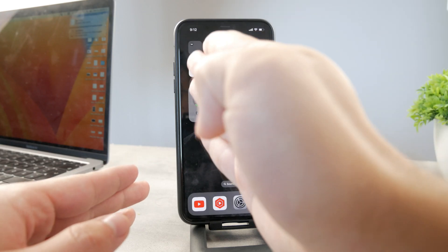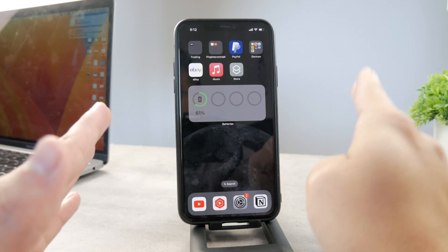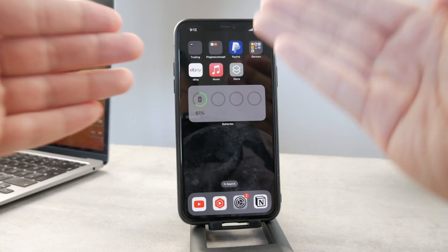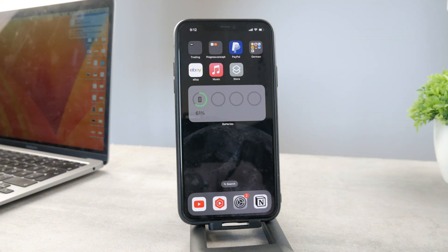So if it hits 80 percent at 2:30, it's going to spread out the charging time until 6 a.m., because it knows from your past data and habits that you wake up at that time. Until then it has time to spread out the battery charge, and that's why it charges slower past 80 percent.